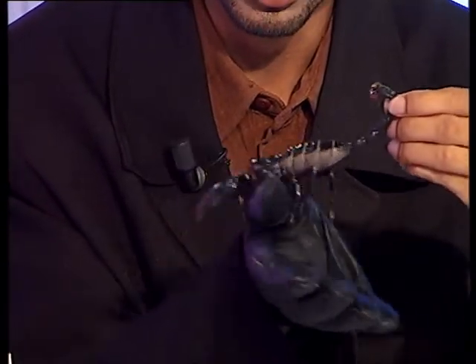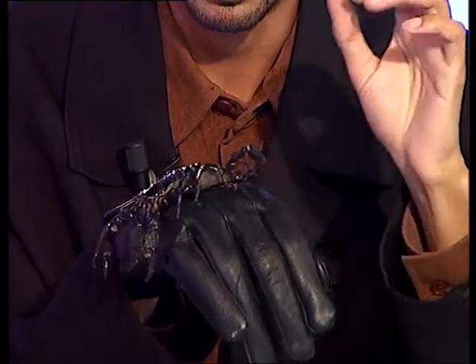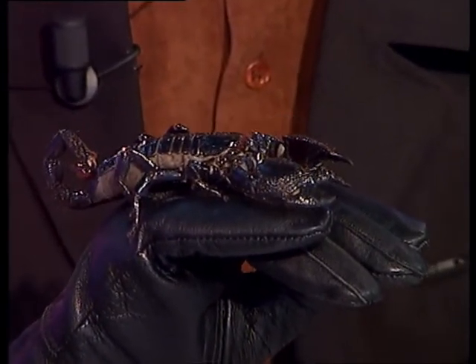The venom can be milked from scorpions using a process called electrolysis, whereby the venom gland is relaxed using electronic technology and therefore the venom is easily released from the venom gland through the tail. That's how we collect venom. Venom is therefore an extremely expensive commodity, and we are looking at new ways of extracting venom.